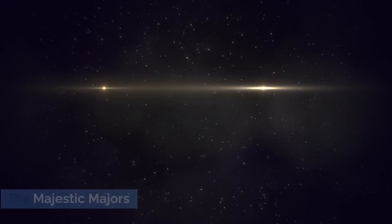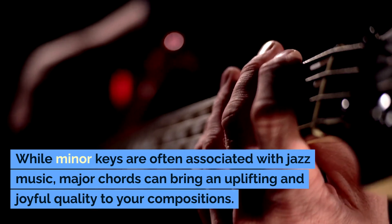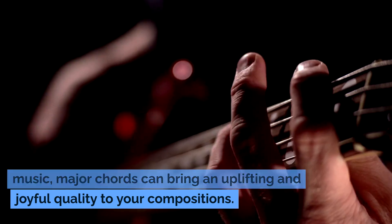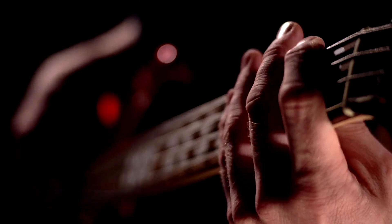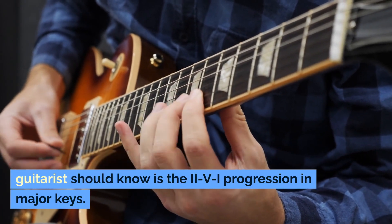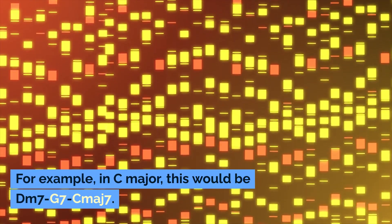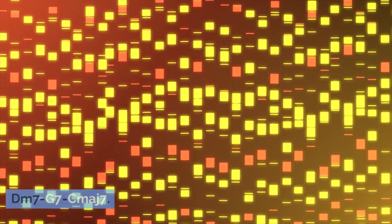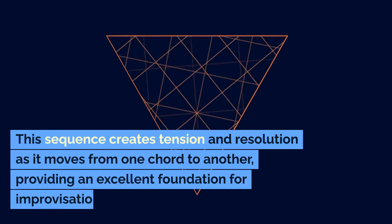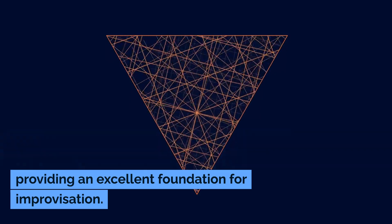The Majestic Majors. While minor keys are often associated with jazz music, major chords can bring an uplifting and joyful quality to your compositions. A classic major progression that every jazz guitarist should know is the 2-VI progression in major keys. For example, in C major, this would be DM7-G7-CMaj7. This sequence creates tension and resolution as it moves from one chord to another, providing an excellent foundation for improvisation.